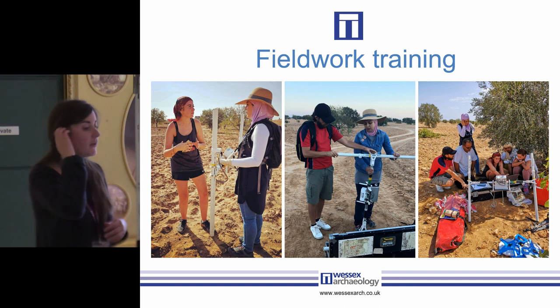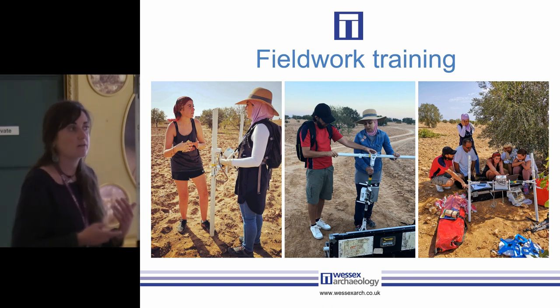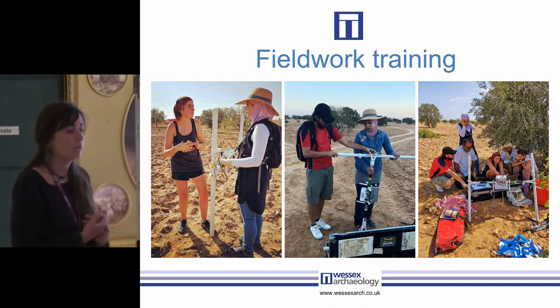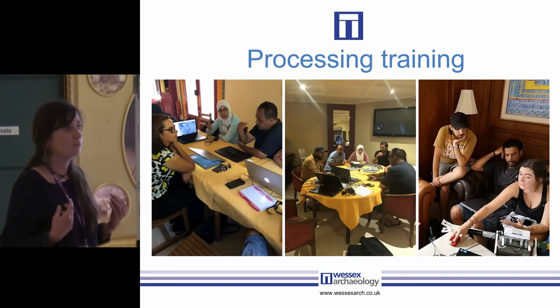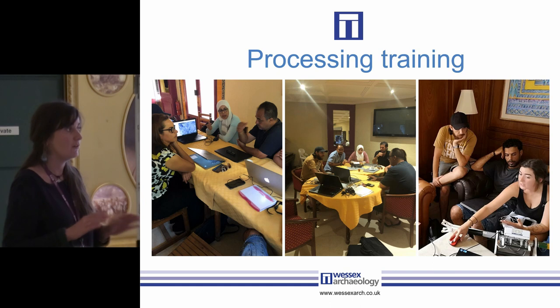My goal with the fieldwork training was to run it similarly to the training I provide in the UK for site assistants and technicians. At Wessex we think it's really important to write procedures, guidebooks, and step-by-step processes — a model I definitely used here. However I had a significant translation problem, so a lot of the material I created was fairly pictorial. I personally think learning by doing and by practice is the best way to create sustained, long-lasting training. With that in mind I split the training roughly 70% fieldwork to 30% processing and interpretation. I can remotely help with processing from the UK — I cannot help them if their data collection is poor in the field.